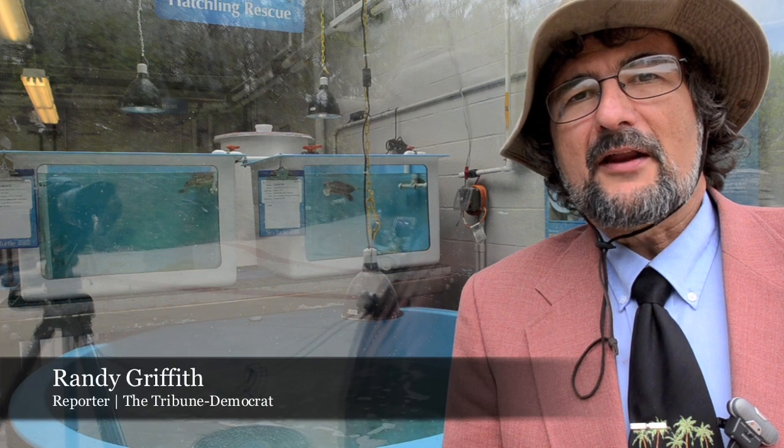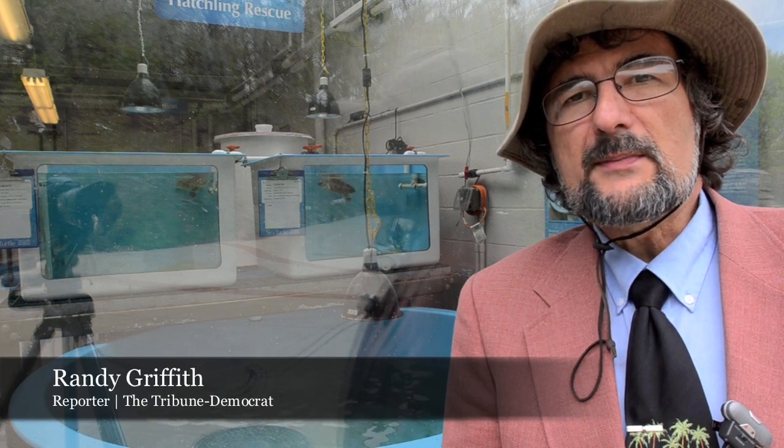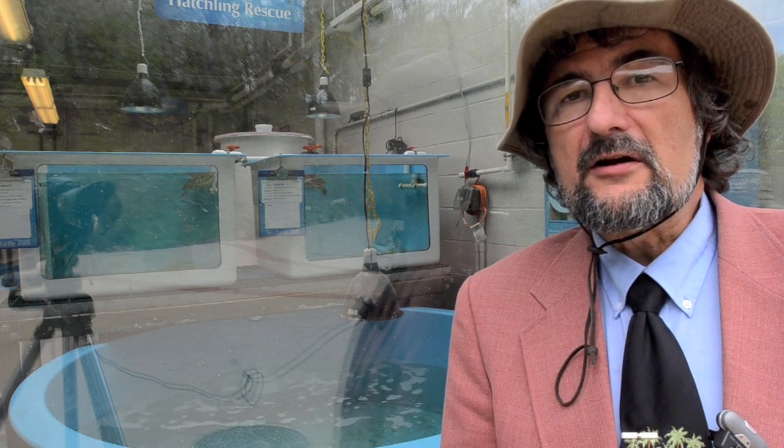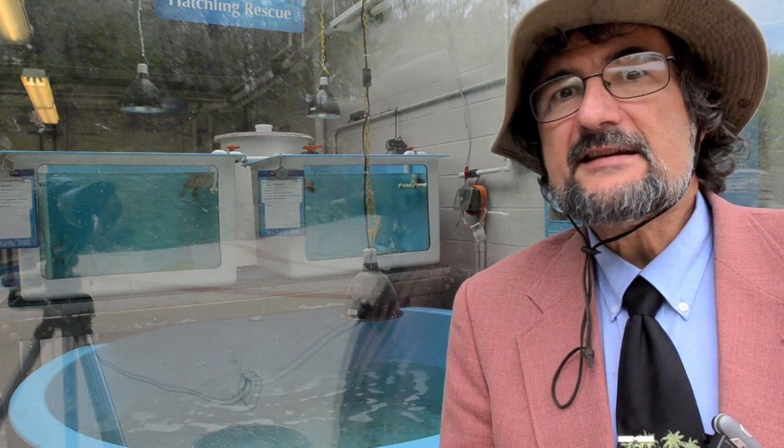Hello, I'm Randy Griffith. I'm Out of the Wild and we're here at the Pittsburgh Zoo and PPG Aquarium. Today we're at the PPG Aquarium and we're here to talk about the loggerhead sea turtle.